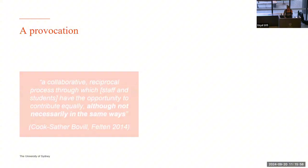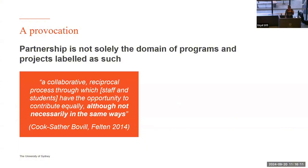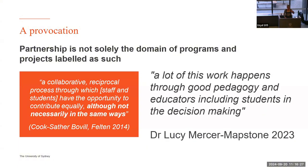Wouldn't it have been great if we'd had the language to connect to the other things going on across the university — the language, the literature, the values and understandings? I'm going to start with this provocation: students as partners is talked about as being collaborative and reciprocal, although not always in the same way. One thing I learned working with Lucy Mercer-Mapstone to create a students as partners roundtable was the idea that partnership isn't solely the domain of programs and projects labelled as such — it can happen through good pedagogy and good teaching.